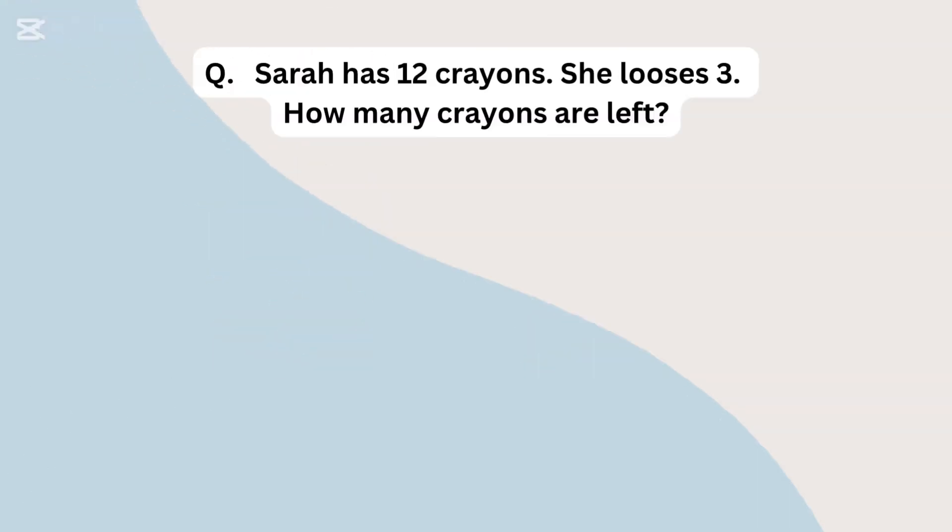Sarah has 12 crayons. She loses 3. How many crayons are left?